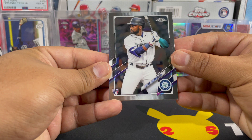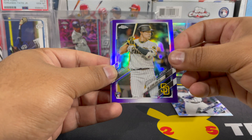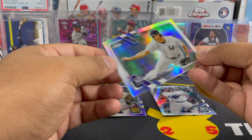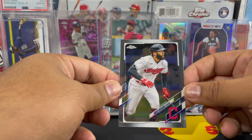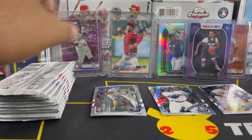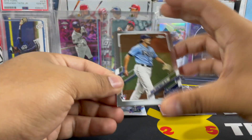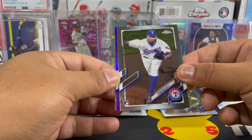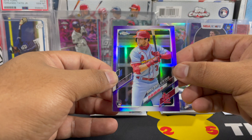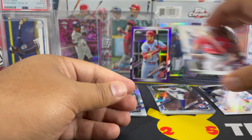We have Taylor Trammell, the purple of Ha Sung Kim, the all-star game refractor of Garrett Cole, and then we have Ahmed Rosario for the Guardians. Brett Honeywell, Tyson Miller, and our purple is gonna be nice — a rookie debut Dylan Carlson. I'll take that. And then we have a Brad Hand, last card of the pack.